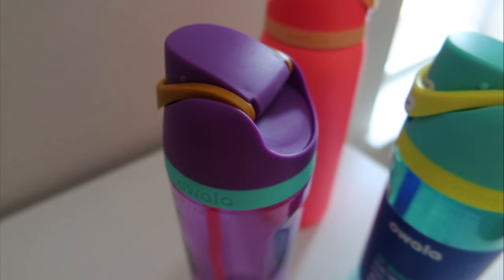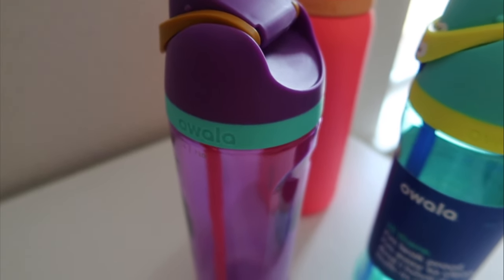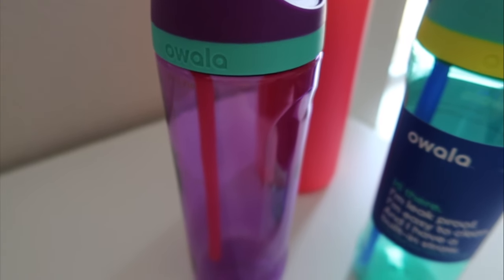Even though this is my absolute favorite — the insulated 32 ounce — they also have other sizes and other materials. They just hit it out of the ballpark with the colors in my opinion. I love this one: it's so colorful and fun and everything goes perfectly together — it's a purple one with some aqua, a hint of orange and yellow.